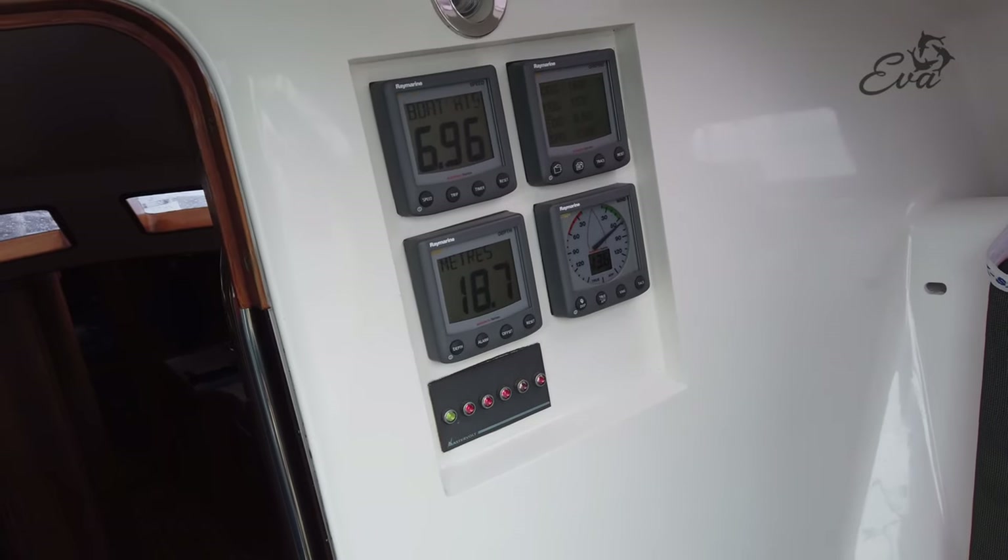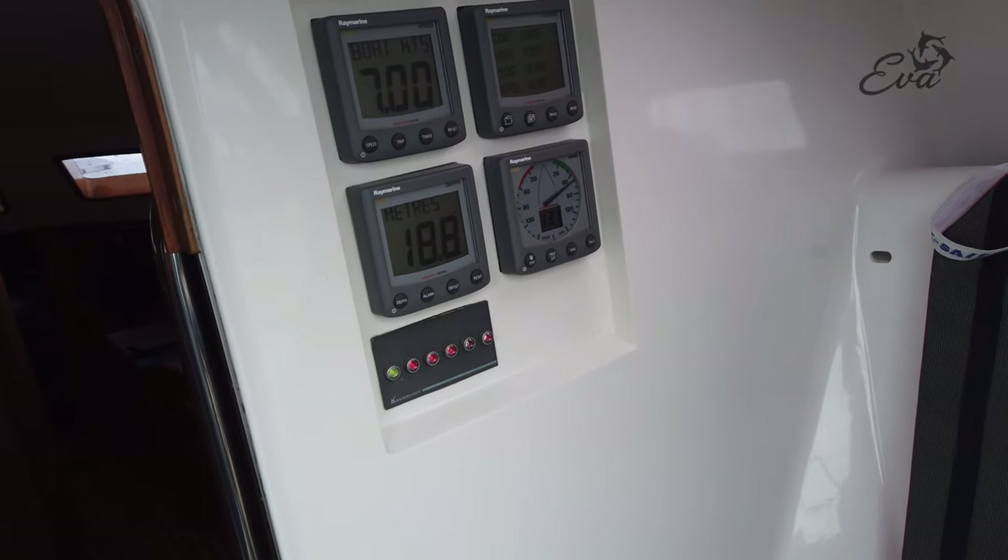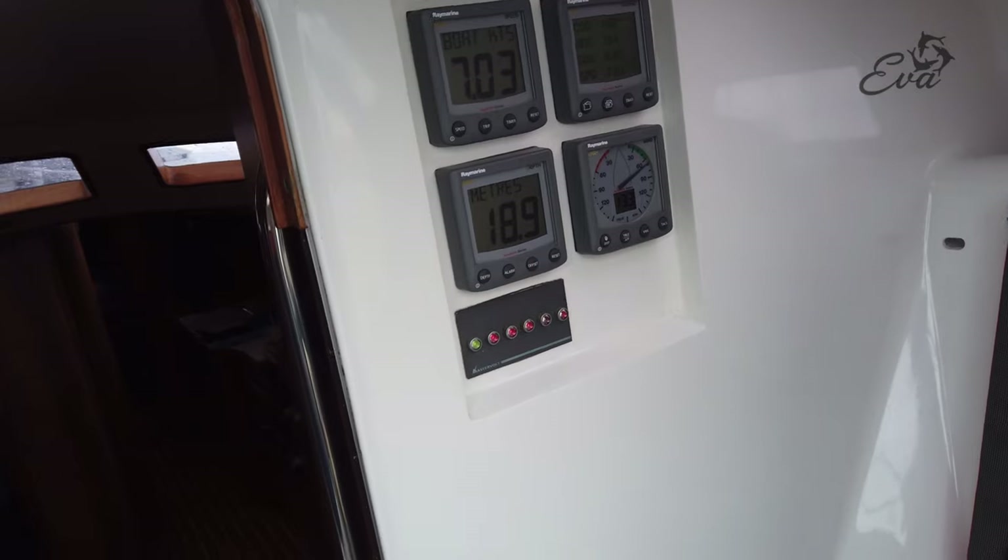Nearly 7 knots. Sometimes over that. Sometimes well over that. With 12 to 13 knots of wind.